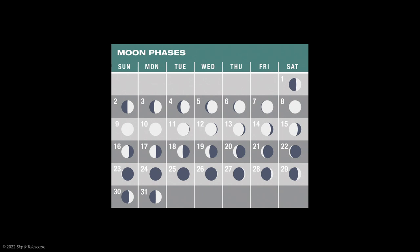Last quarter is on the 17th, and the moon returns to new on the 25th. That's when the moon is close to the sun in the sky and hidden from view. Then we can look forward to seeing that lovely waxing crescent again each evening as October draws to a close.